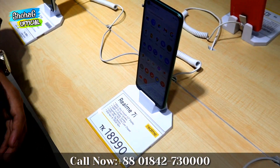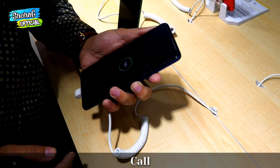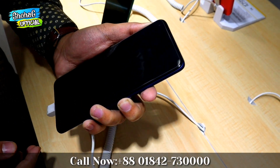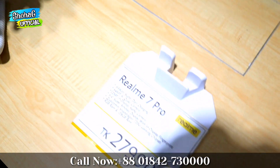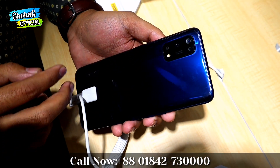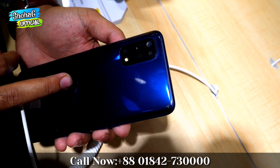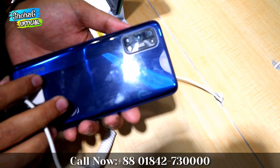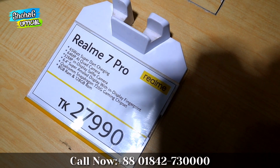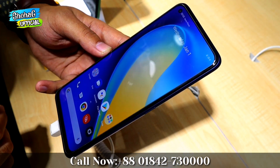This is our flagship phone, the Realme 7 Pro. It has 8GB RAM and 128GB storage. It supports 65W fast charging, charging the phone from 0% to 100% very quickly. It features a quad camera setup with a 64MP Sony sensor main camera, an 8MP wide-angle, a 2MP micro lens, and a 2MP lens. It uses a Qualcomm Snapdragon 720G gaming processor, an AMOLED display, and an in-display fingerprint sensor.